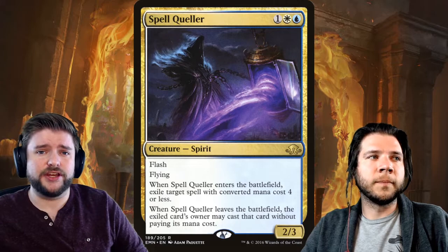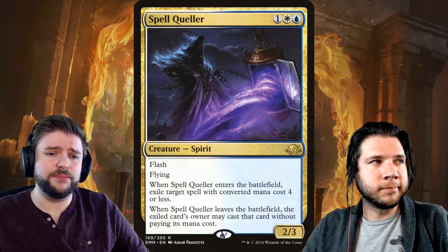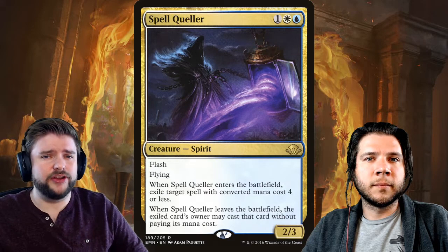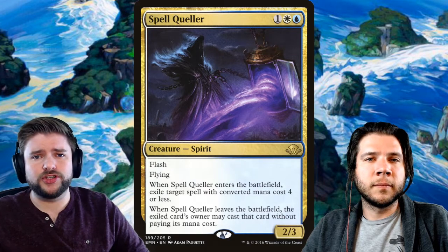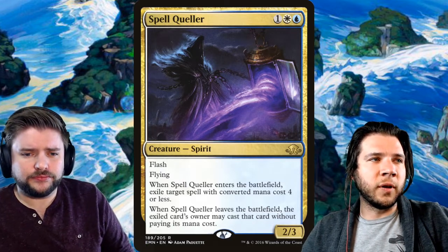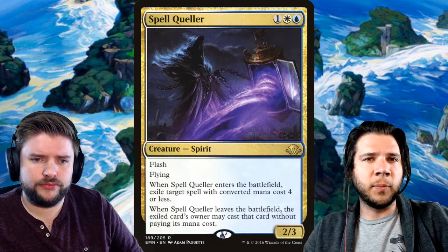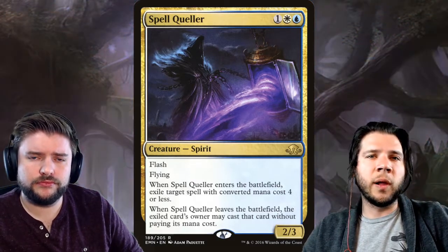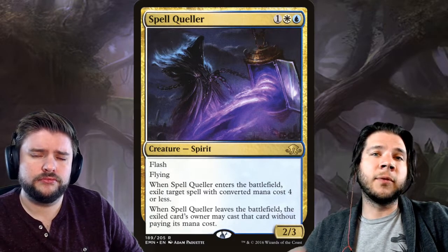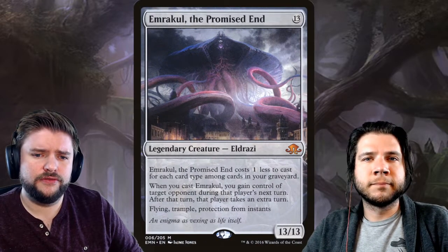This card — from Eldritch Moon — is at a huge high right now because Spirits just did so well at the tournament. People are looking to pick up these as quickly as possible since it proved itself as a top-eight deck. Any Spirits pieces — Spell Queller, Selfless Spirit — if you have them at a high price point and you're not using them, unload them. Turn them into three or four awesome EDH cards for your best commander deck.